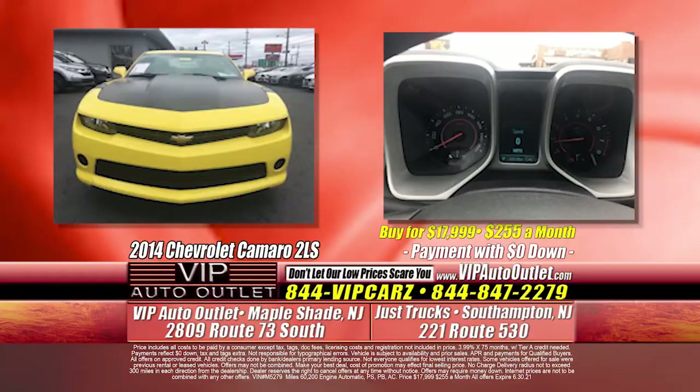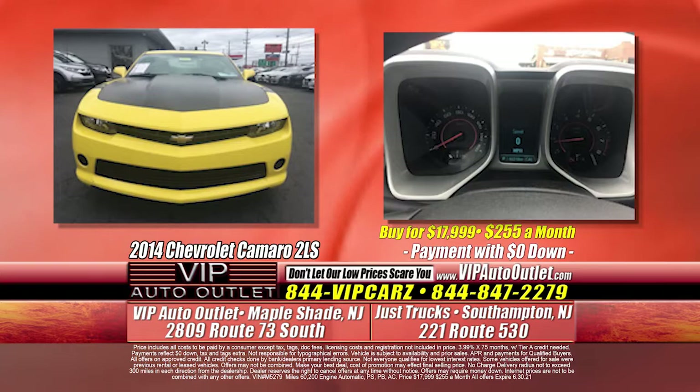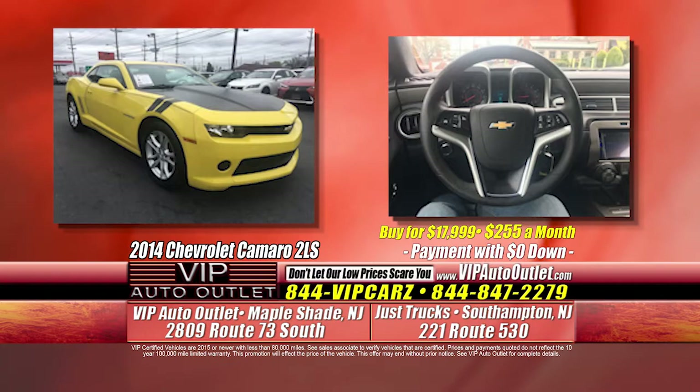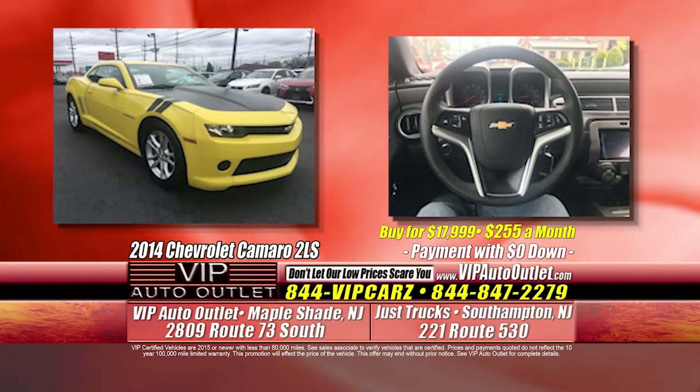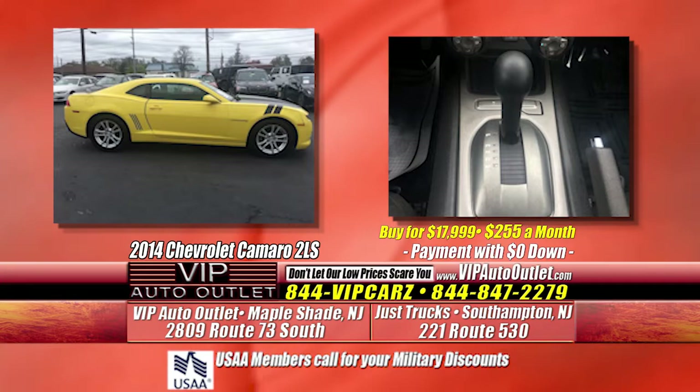The next one is the 2014 Chevrolet Camaro 2LS — 60,000 miles, $255 per month. When we first got this car in about a week ago, it screams the Transformers movie — Bumblebee. It's the yellow exterior, the black racing stripes with the black hood. The wheels are chrome alloy — like a nickel-polished five-spoke wheel.